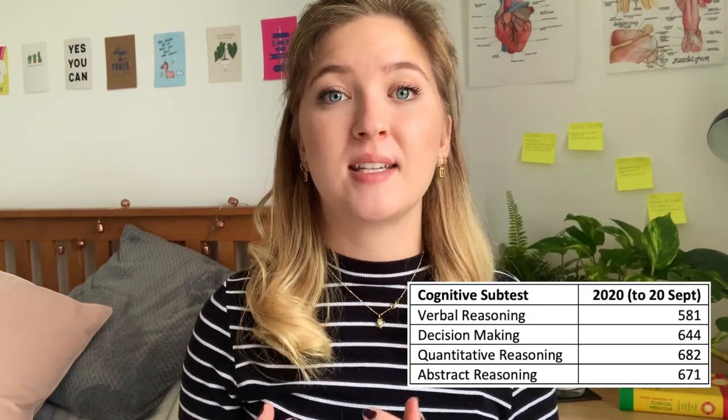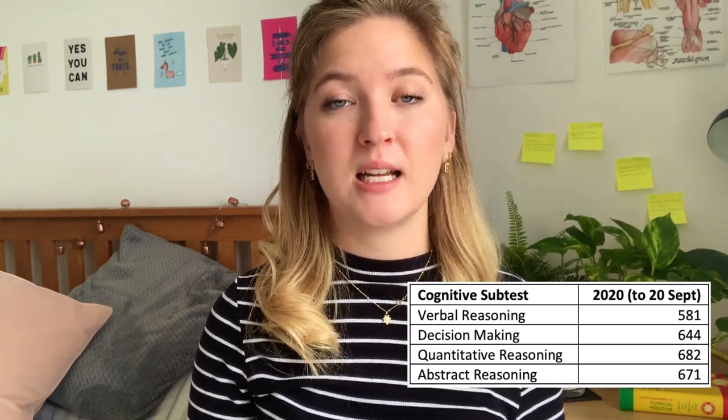But before we talk about universities, the 2020 UCAT interim results have been released. These are the preliminary results prior to the test season ending — a document the UCAT consortium releases which summarises the average scores people are getting. It allows you to start planning ahead for universities to apply to. However, these are preliminary results, and I would expect this year's results to be quite different due to coronavirus. The real results after testing season usually come in a little lower than these interim results.